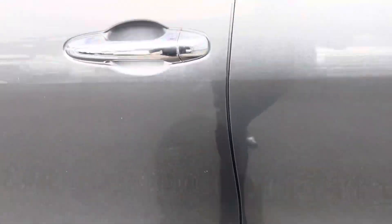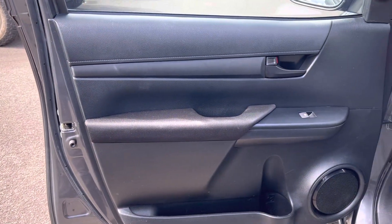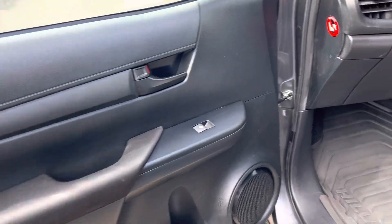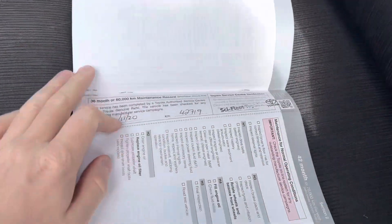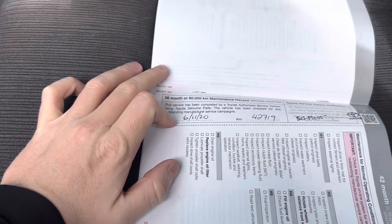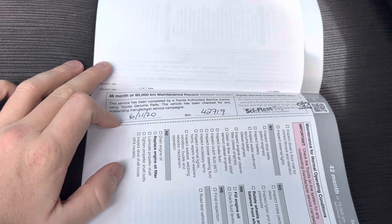Opening up the front door and having a look on the inside — all in really good nick, really well maintained. We've got our genuine Hilux floor mats there. We have our service book here. Now, this was a fleet vehicle, so sometimes fleet vehicles have their own books and sometimes they don't come with the car unfortunately.